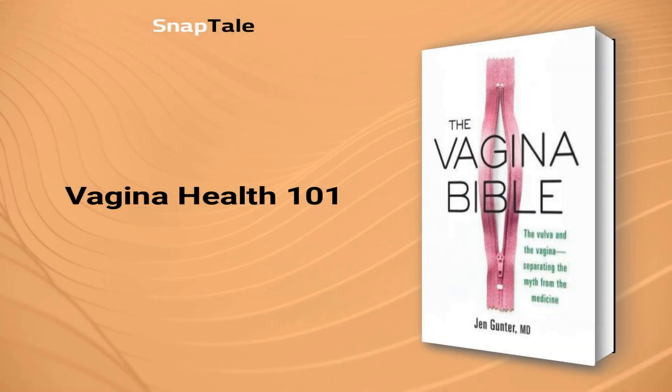Vagina Health 101. Taking care of your vagina is important, and regular STI testing and cervical cancer screenings are crucial. When experiencing symptoms or changes, accurate description to your doctor is key. Research online cautiously and beware of wellness product branding. Remember, less is more when it comes to maintaining vaginal health.